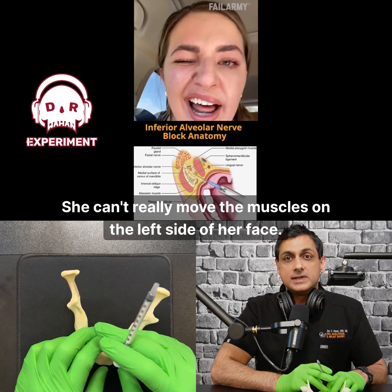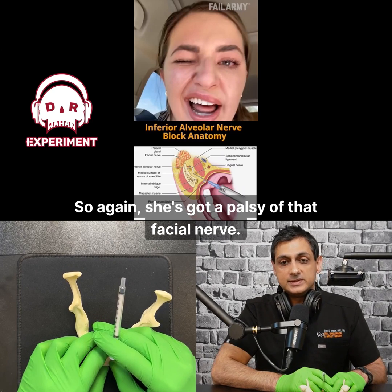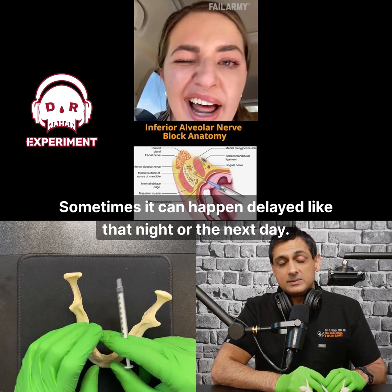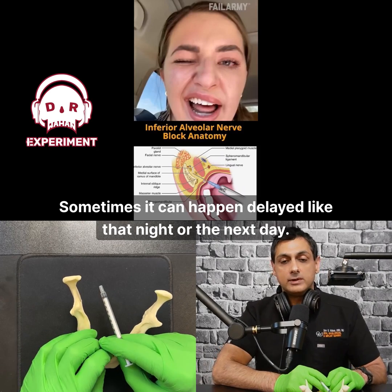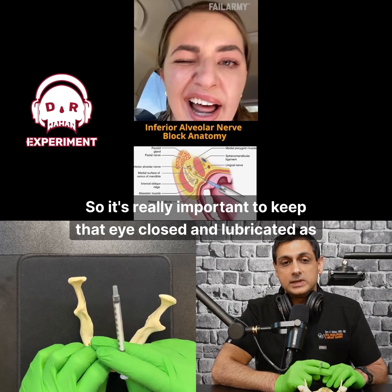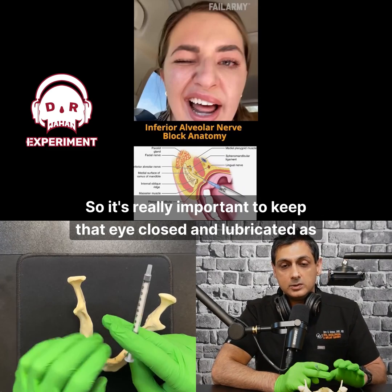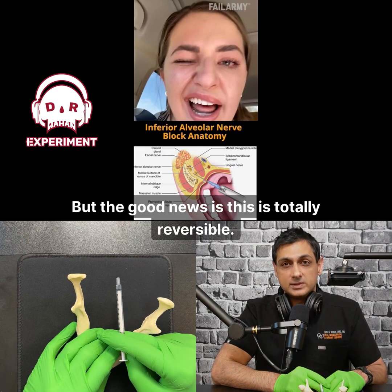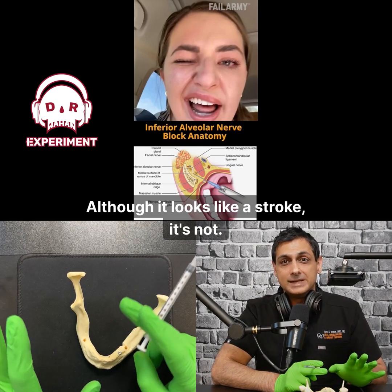She can't really move the muscles on the left side of her face — she's got a palsy of that facial nerve. This can happen pretty instantaneously with the local, or sometimes delayed, like that night or the next day. If it happens delayed, it can last even longer, so it's really important to keep that eye closed and lubricated. But the good news is this is totally reversible. Although it looks like a stroke, it's not.